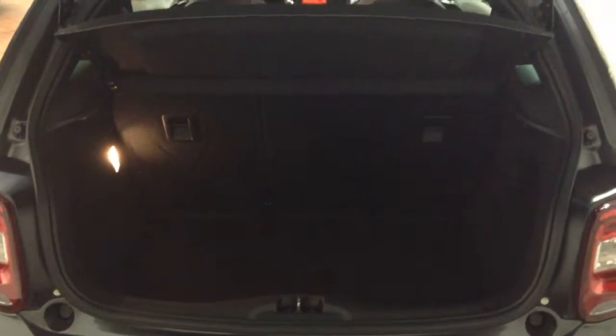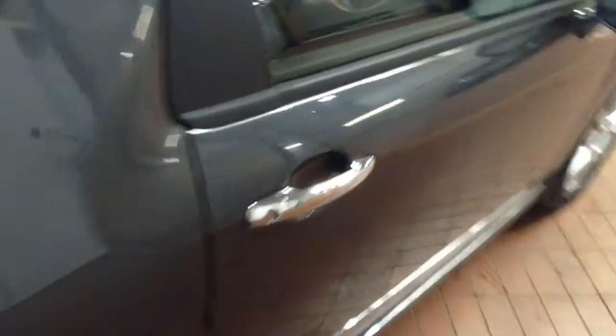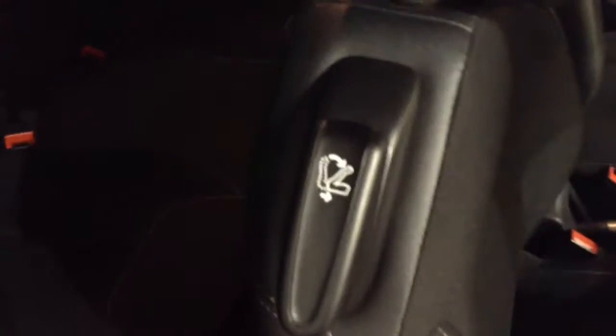In the back you've got decent boot space with a 60-40 rear seat split, in the eventuality you need to pop the seats down to accommodate some extra luggage. Moving into the rear of the vehicle, as you can see it's a three-door vehicle, so in order to get into the back seats you need to pop the front ones down via the handle here.